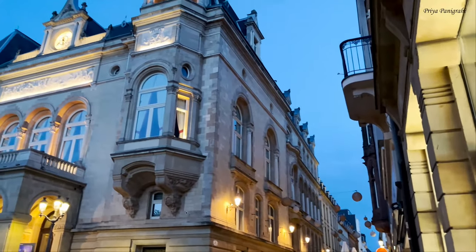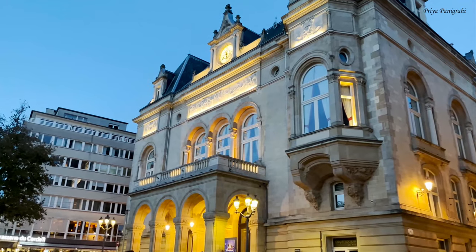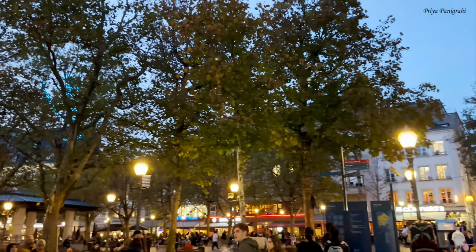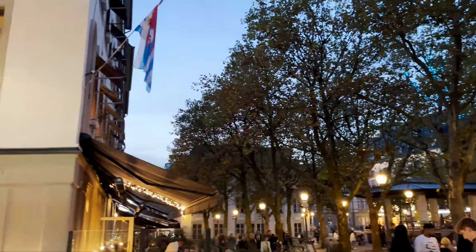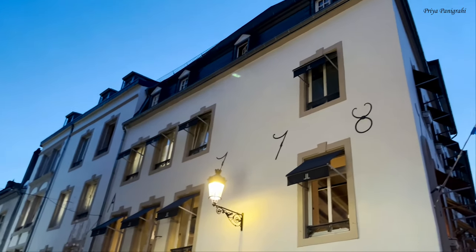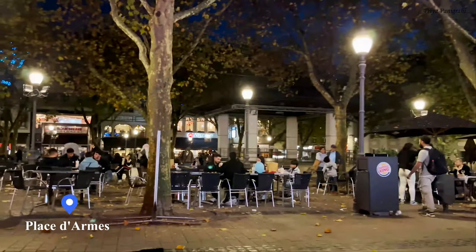The Cercle is a beautiful architectural building in Place Guillaume II — it looks even more beautiful at night. Currently the building is being used as a convention and exhibition centre. Place Guillaume II is a square in Luxembourg City and an integral part of the pedestrian zone, surrounded by lots of street cafes, restaurants, souvenir shops, and bakeries.